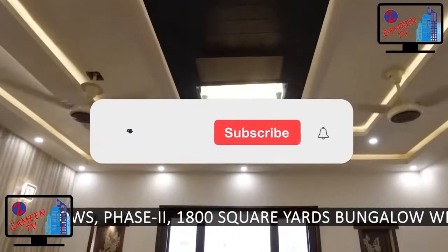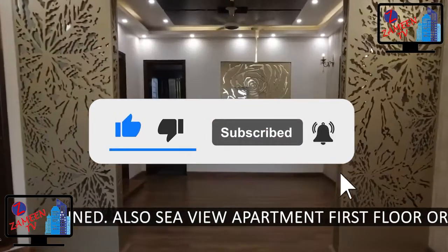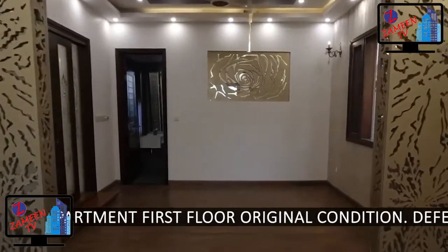1,800 square yards bungalow, well maintained. Also CUU apartment, first floor, original condition.